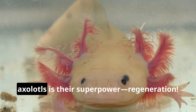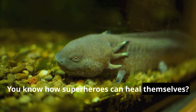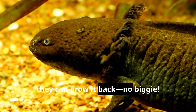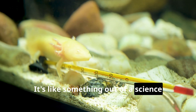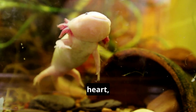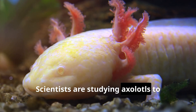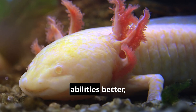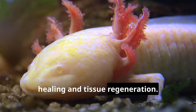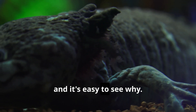One of the coolest things about axolotls is their superpower: regeneration. You know how superheroes can heal themselves? Well, axolotls can do that too. If they lose a limb, they can grow it back — no biggie, it's like something out of a science fiction movie. And get this, they can even regenerate their spinal cord, heart, and other organs. Scientists are studying axolotls to understand their incredible regenerative abilities better, hoping to unlock the secrets to human healing and tissue regeneration. These Mexican marvels have captured the hearts of people all over the world, and it's easy to see why.